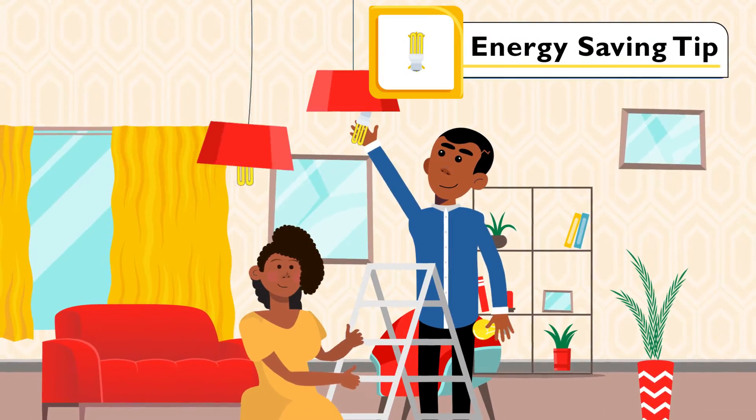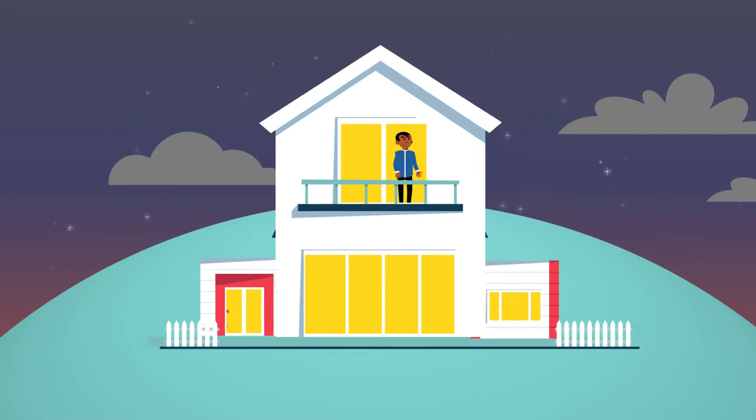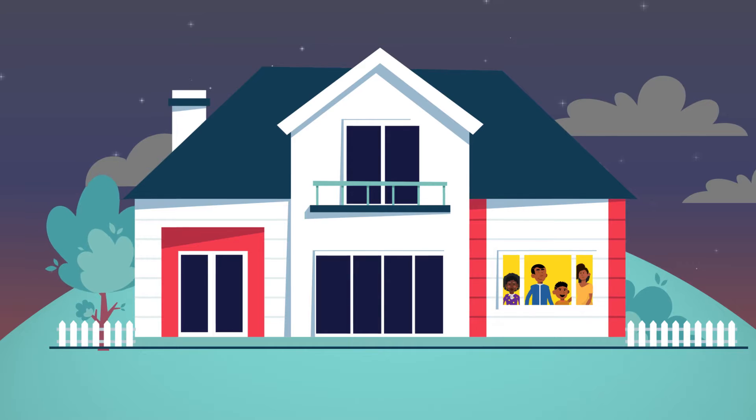They've also come up with a great idea to replace all regular light bulbs with LEDs and ensure that they switch off their lights when they leave the room.